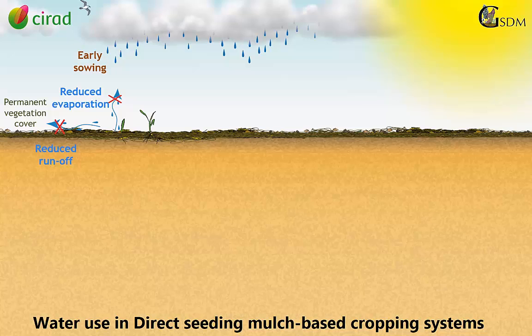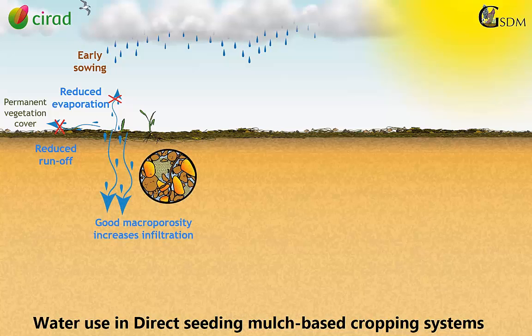High soil aggregation and dense plant rooting creates a good level of macro porosity which allows better water infiltration. Similarly, DMC systems maintain an important soil micro porosity that can store infiltrated water.